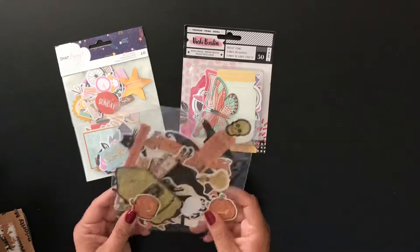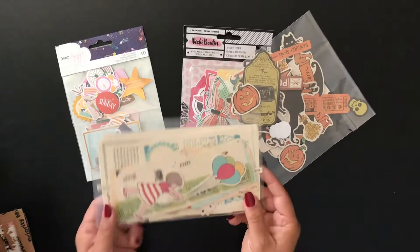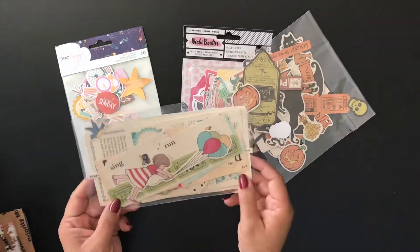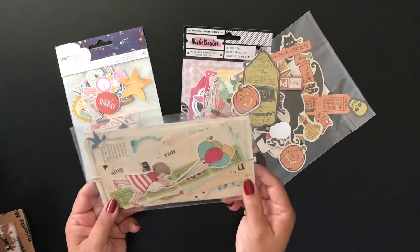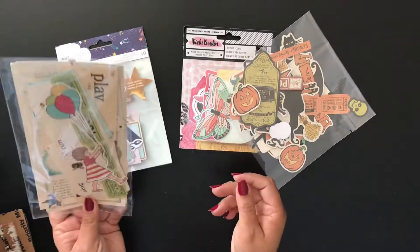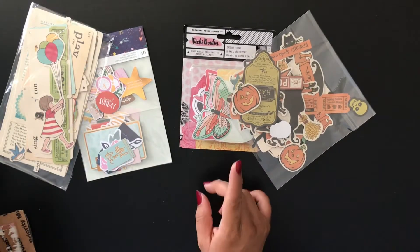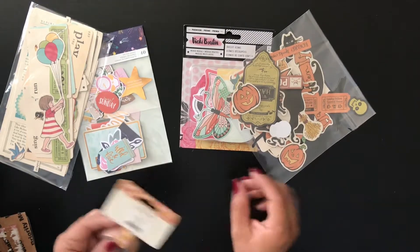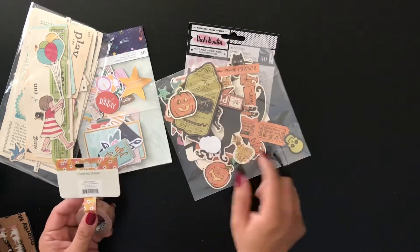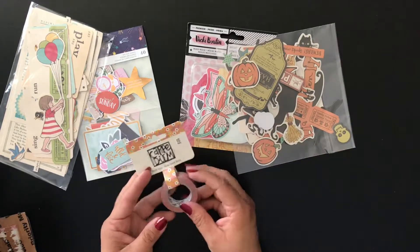I am so excited to use those. Here is another October Afternoon packet of die cuts, with some more tickets in there. October Afternoon actually isn't in production anymore, so it's awesome when I find this old-school type looking die cuts. Here is some washi tape.